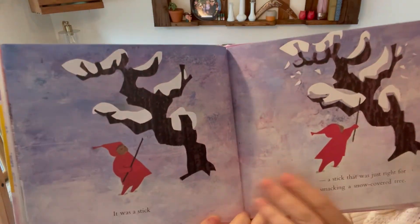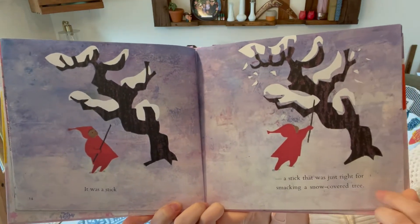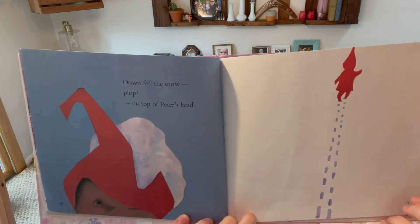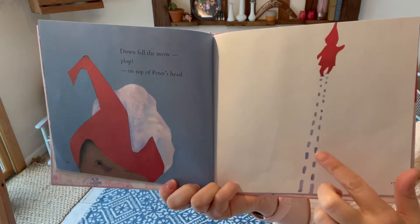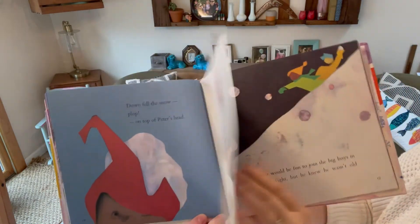It was a stick — a stick that was just right for smacking a snow-covered tree. Smack, smack, smack, smack, smack, smack. Down fell the snow. Plop! On top of Peter's head. But look, he just keeps going — didn't bother him. He's having a good time.